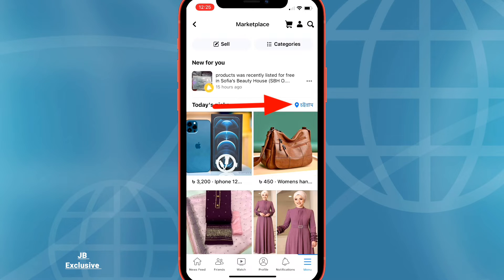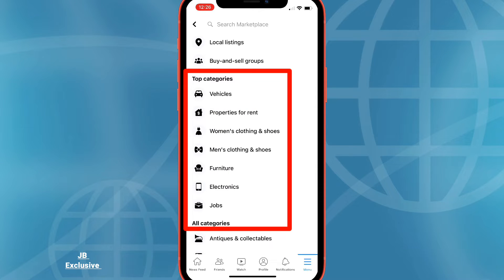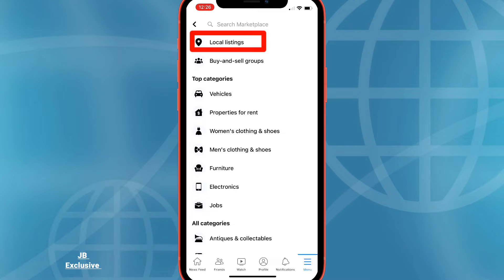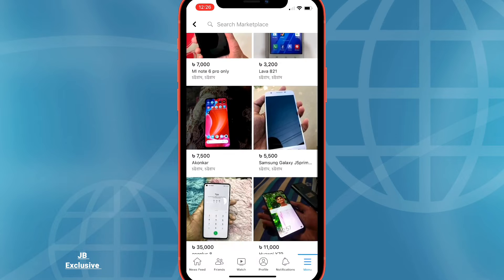Tap the categories tab and select a category based on what items you're interested in. Select local listings if you just want to discover listings in your area.